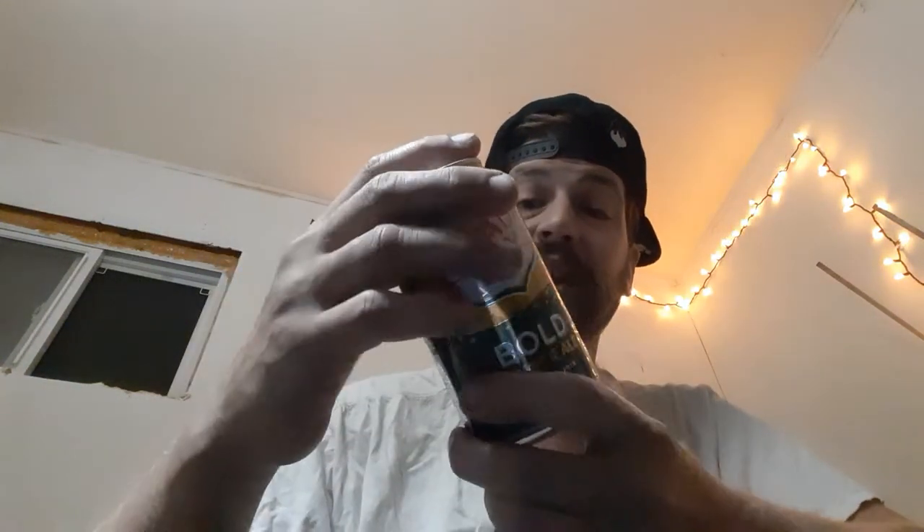Hey there guys, thank you for coming over to my review channel for today's review. We've got some of this here — Canada Dry Bold Ginger Ale.